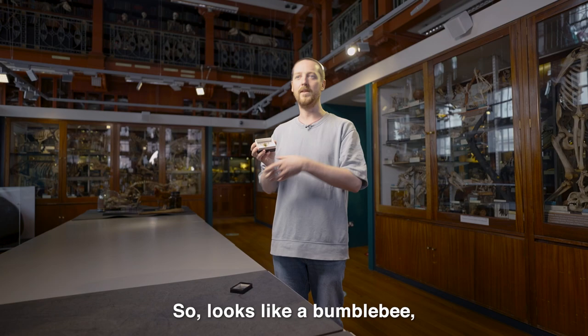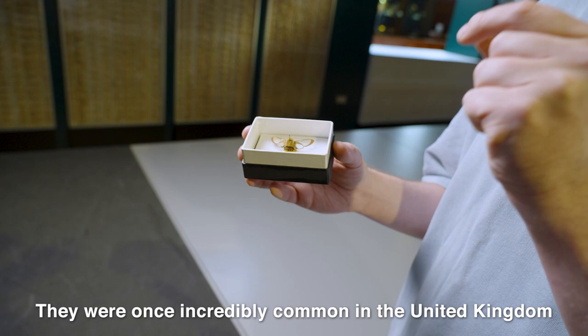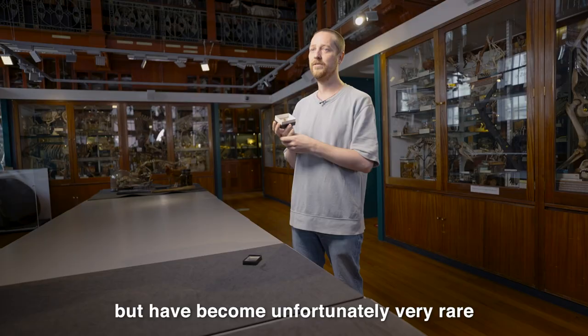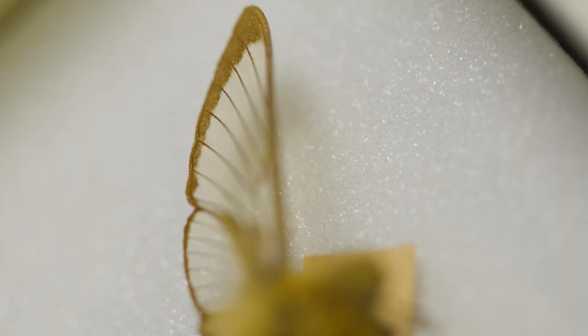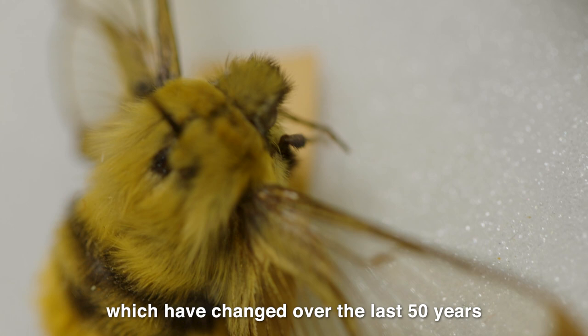They were once incredibly common in the United Kingdom but have become unfortunately very rare and are only really found in the east of England. This may be due to agricultural habits which have changed over the last 50 years, as well as climate change, which is obviously affecting the native plants as well as the species itself.